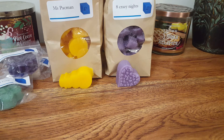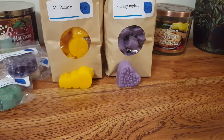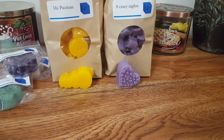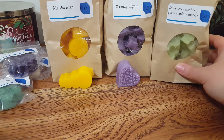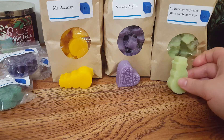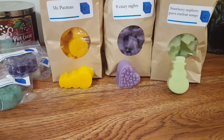The next one I blended myself — it's a blend of strawberry, raspberry, guava, starfruit, and mango. The whole bag is purple and it looks like it could be glow in the dark. I definitely get the starfruit mango, which is a very unique scent. It's just a very sweet, fruity scent — exactly what I wanted, like summery scents. But I also wanted to mix it up with some other unique scents.